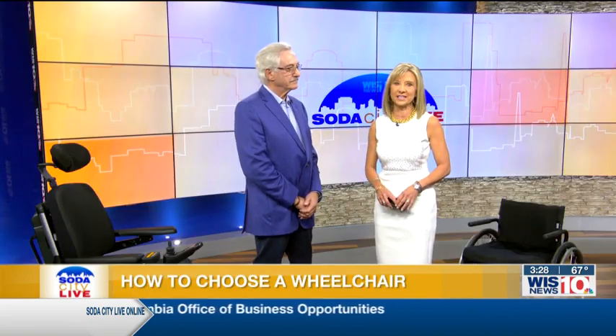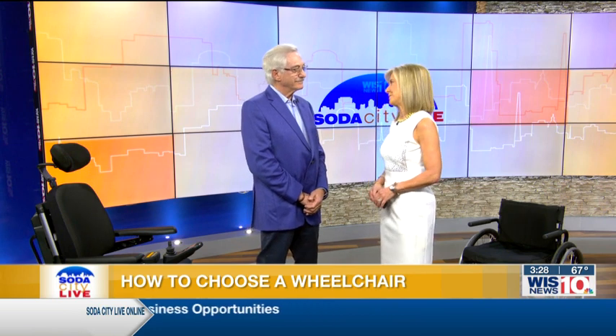For those of you who need a wheelchair, it is a great device to enhance your mobility, but it needs to be the appropriate wheelchair to gain the benefits. Here to help with that is Bruce Filler. He is the owner and director of the Columbia Rehabilitation Clinic. Bruce, thank you so much for being with us.